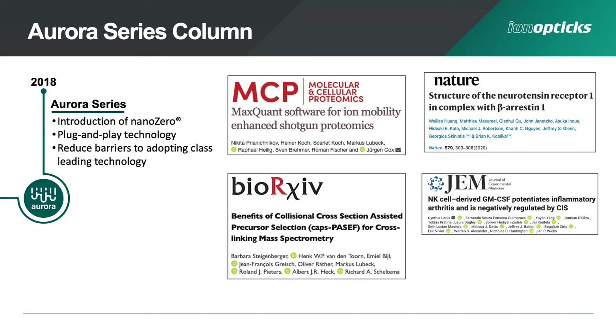We really only need to look at the increasing number of publications coming out from labs now using Aurora series columns, including publications on recent advances with MaxQuant software, phosphoproteomic studies in Nature, some of the latest cross-linking MS technologies, and comprehensive proteomes in natural killer cells, just to name a few.